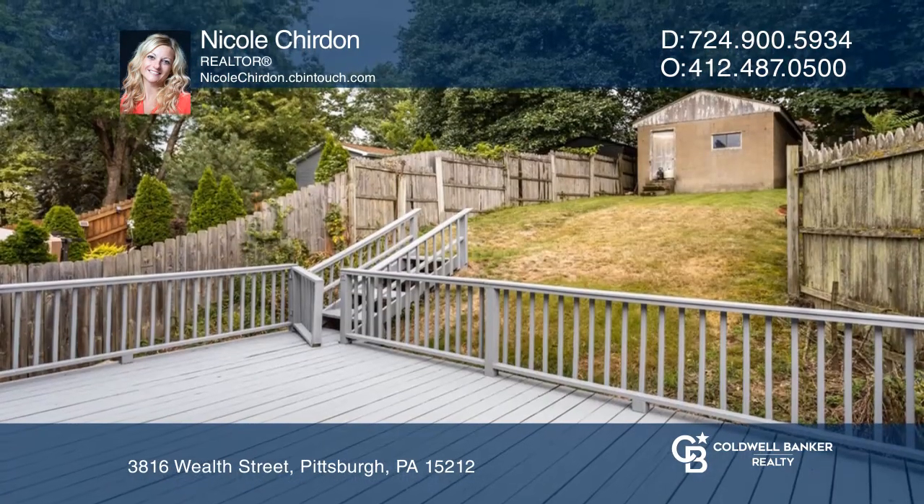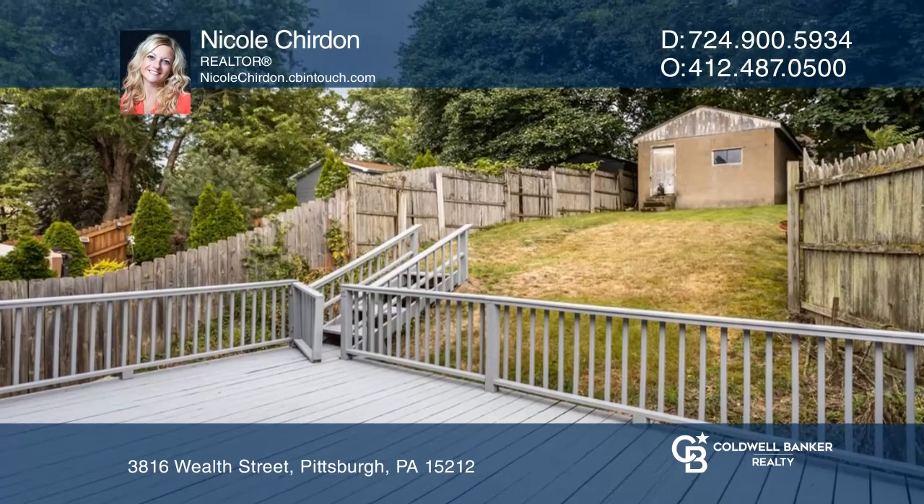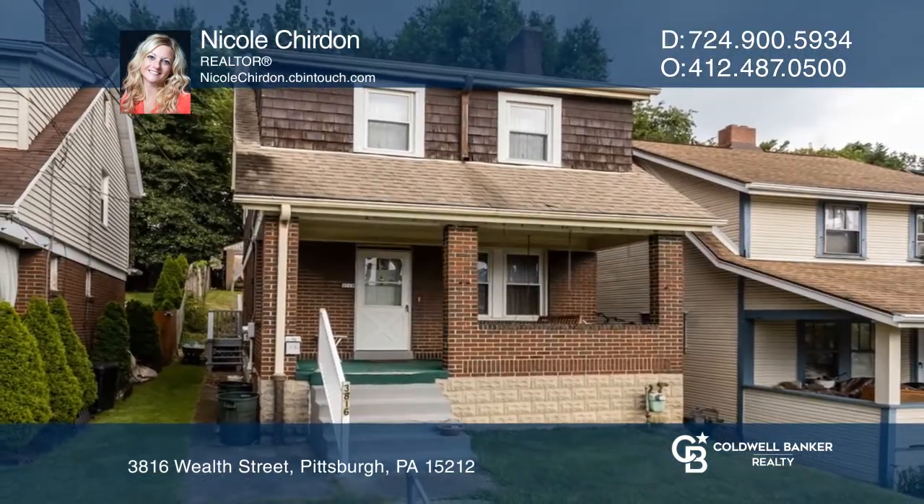A nice green space leads up to the detached garage. Invest in your future by calling Nicole Sheridan today.